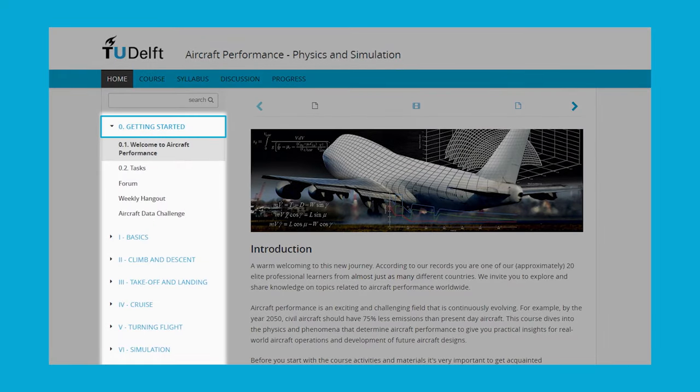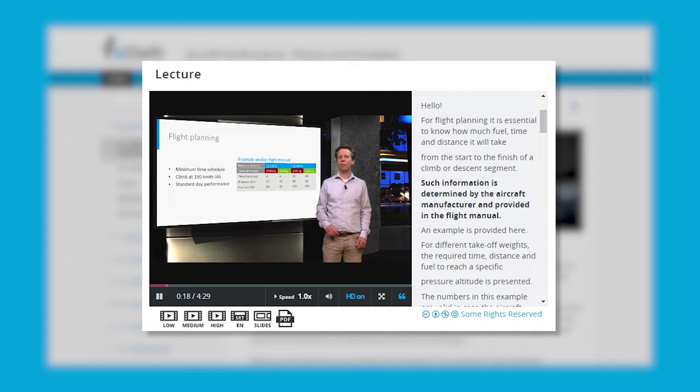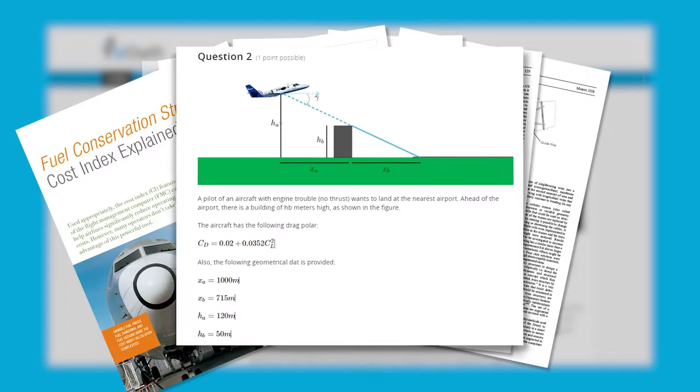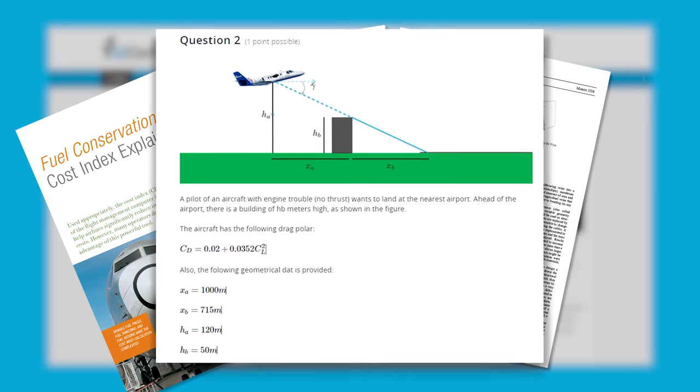Courses are typically divided into learning units. Each unit represents a learning activity through which you master a certain topic. You will gain access to a variety of resources: video lectures, articles, quizzes, and assignments based on real-world problems to help you apply what you learned in your workplace.